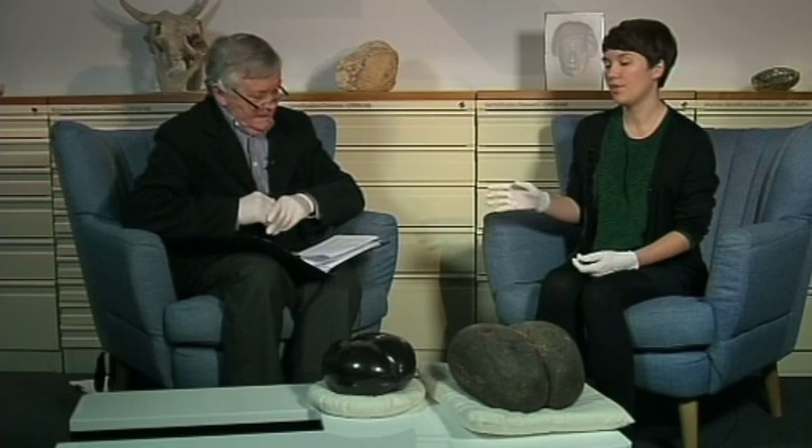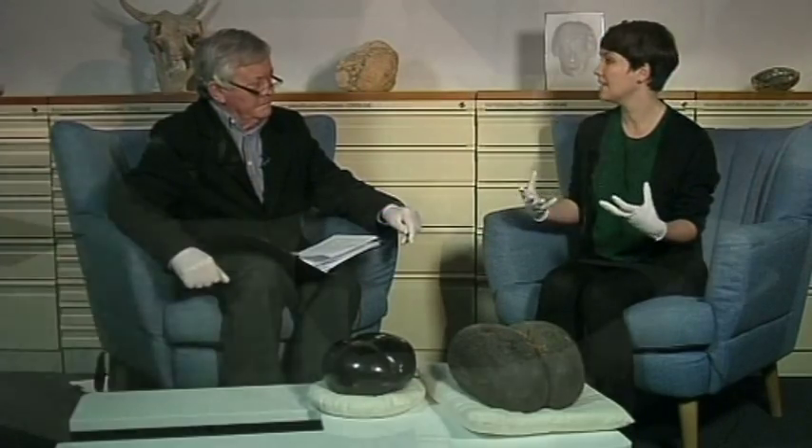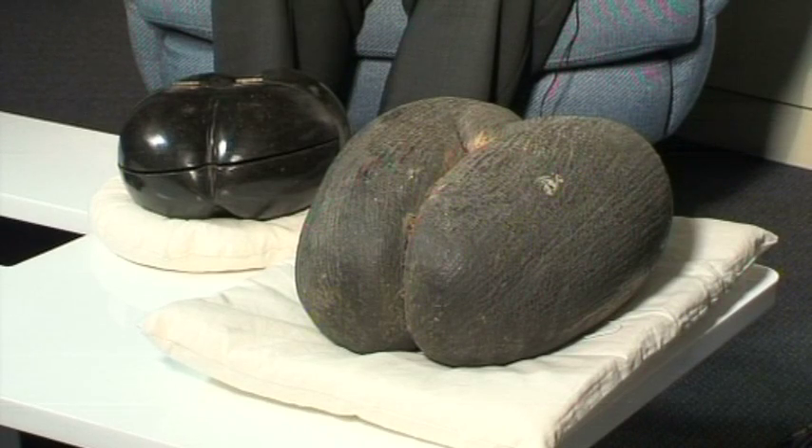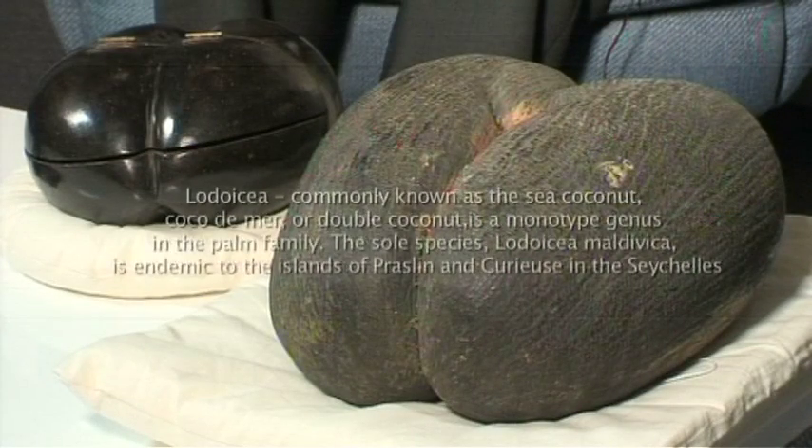It's actually a pretty interesting story. These nuts — for a long time they didn't actually know where the Coco de Mer palms grew. They'd find these nuts washed up on the beaches around the Indian Ocean and Maldives, and there were lots of theories about maybe they were produced by plants growing under the ocean. It wasn't till the mid-17th century that a French explorer arrived in the Seychelles and found these Coco de Mer palms growing there.